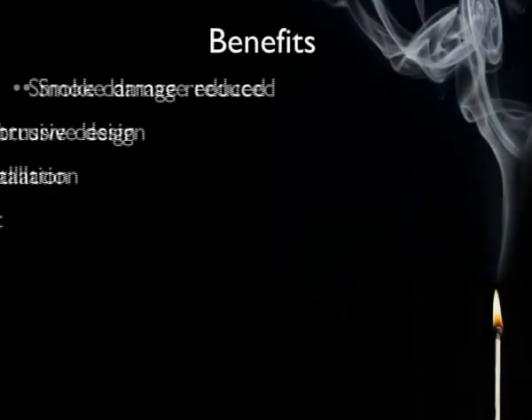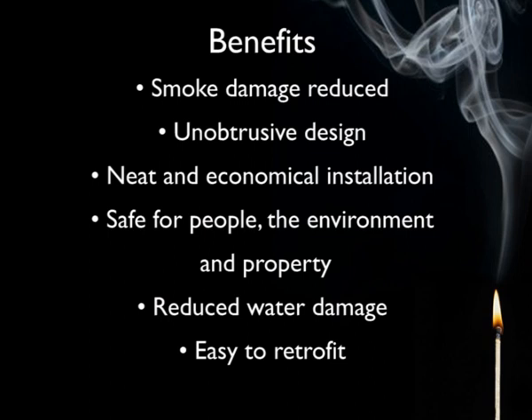As a hassle-free automatic fire suppression system, AutoMist wins hands down. It's safe, easy, and won't flood your kitchen.